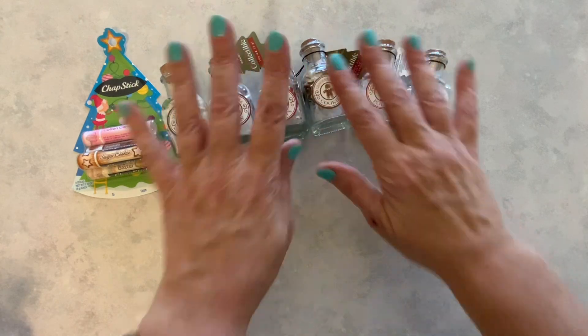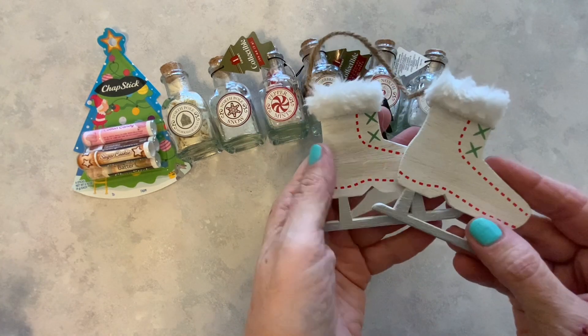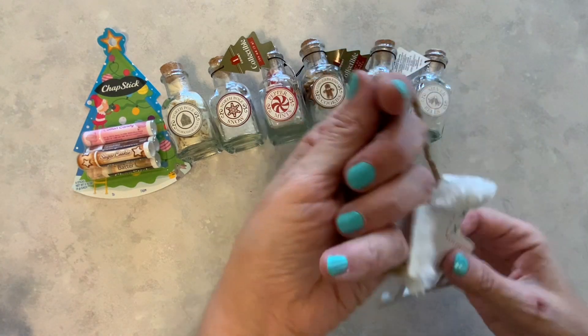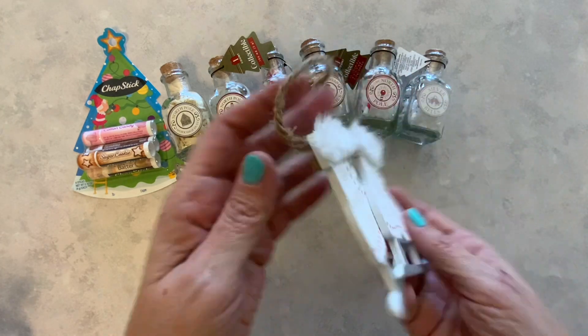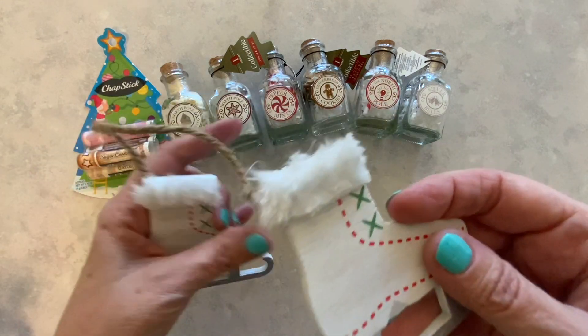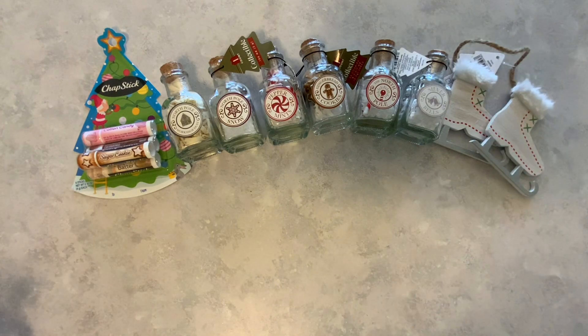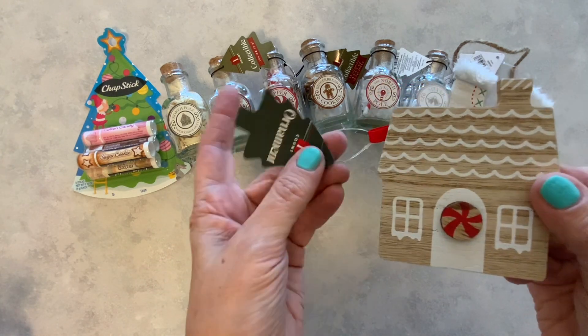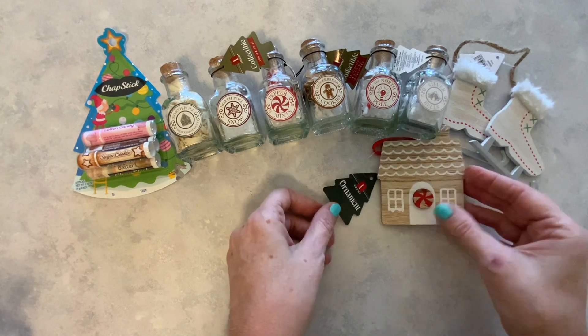I'm going to be putting them on tier trays and things like that. Also found in the Target Bullseye Playground are these skate ornaments. Aren't they cute? I just love them. Look at the little fur around the ankle — that is just so adorable. These were $1. It's nice to still find dollar items in the Bullseye Playground. I also came across this ornament — super cute, also $1.